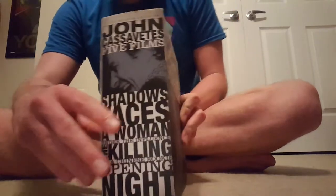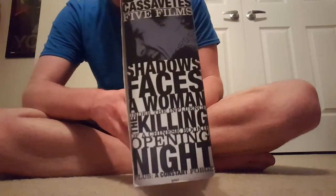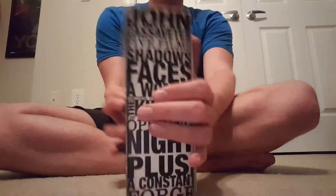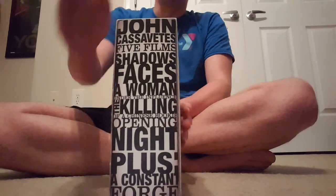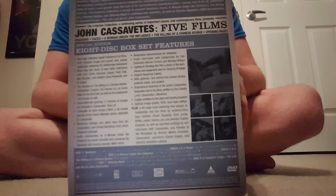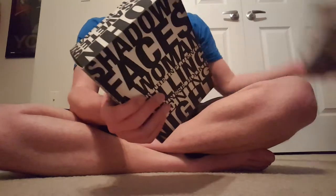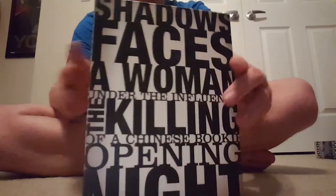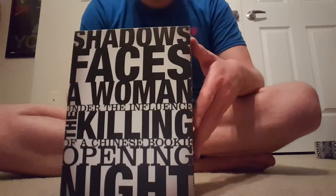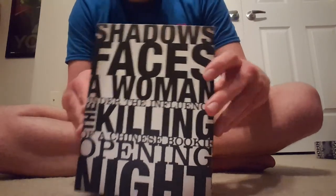Anyways, there's the spine or whatever. And then there's the top, and then pretty much the same — they just say the names of the films, and there's the back of it. It's not really important or anything. And then you pull this out and you'll see the titles, the names of the films that are included in the set.